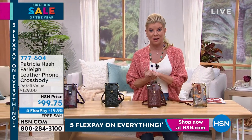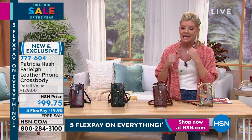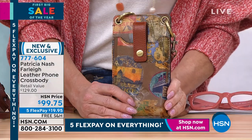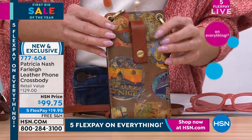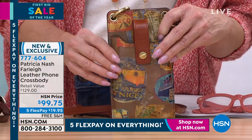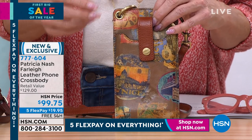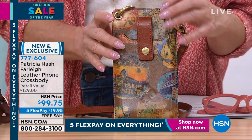One of the biggest requests is: do you have a phone holder — plus plus plus — meaning a phone holder that I can also utilize if I want to put my keys inside, credit cards, cash, receipts, change inside. And that is exactly what Patricia has created here. First little sneak peek and I know as soon as it went up on HSN.com it was already very, very popular. This is called the Farley and it's available today — normally it's $129, so about a $30 savings — and five flex payments, free shipping and handling.